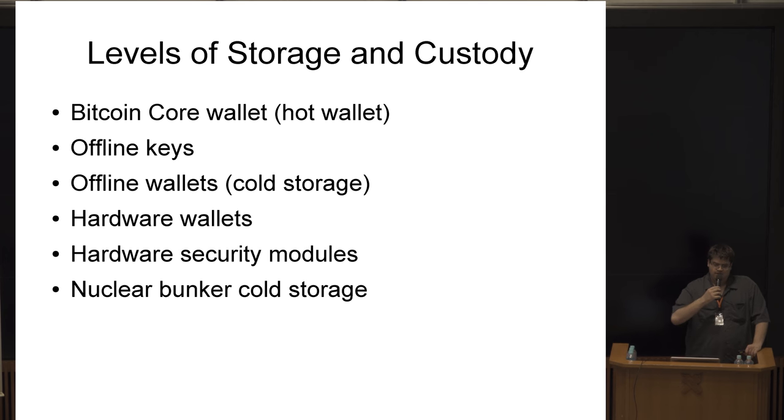Some people find it ironic that one of the major historical suggestions for Bitcoin users was to store on a paper wallet and put it in a vault — contrasted with the fact that Bitcoin is very software-intensive. There are also specialty devices such as hardware wallets and hardware security modules, and certain groups have decided to build bunkers underground and hire security forces for long-term storage.